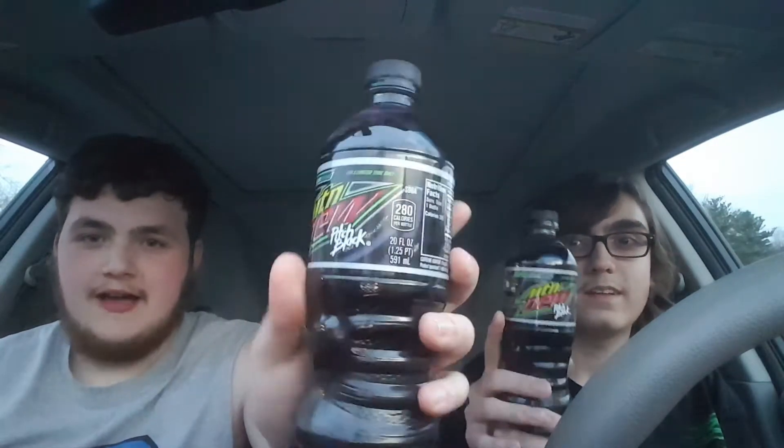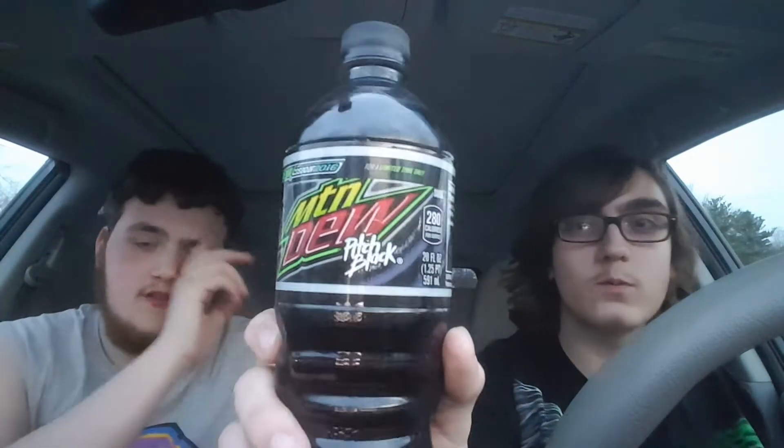That's actually our local ice cream place we go to. Today's video, we're not just eating ice cream. I actually went to Carmelin Farms and I found Mountain Dew Pitch Black 20-ounce bottle, finally. I'm going to do a review for you guys, and CellPhones Rock's going to be my guest star for this video.